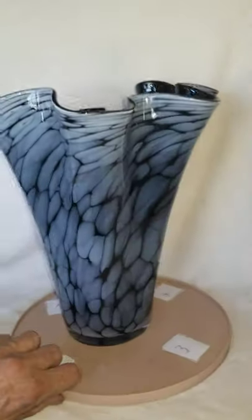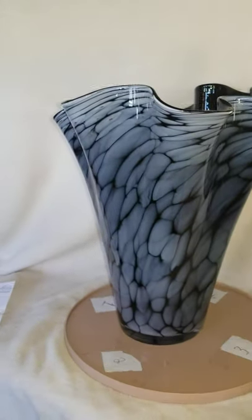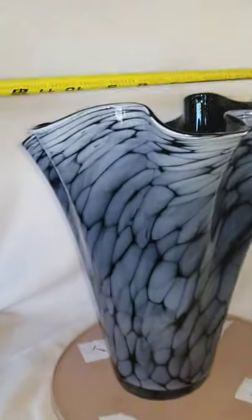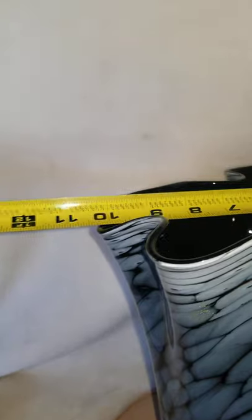Where's the height? Looks like this is probably the highest point. It's about 12 inches tall. Across the top, about 10 — if you go that way, about 11.